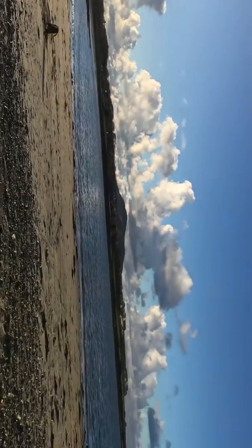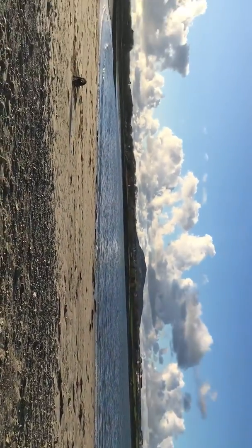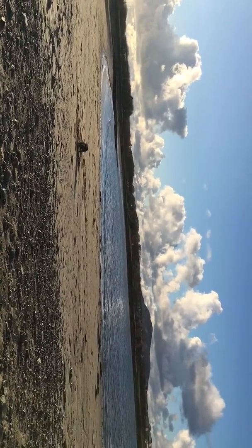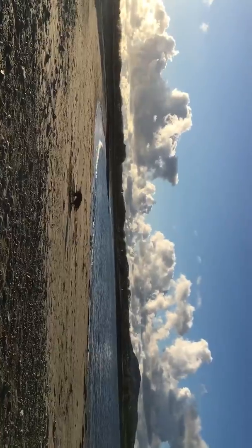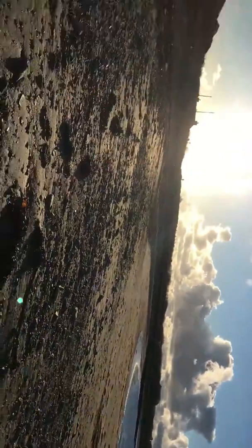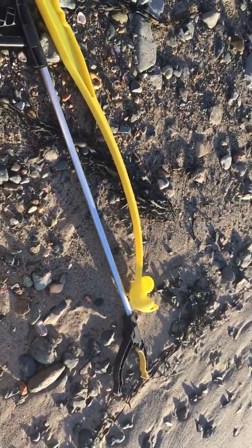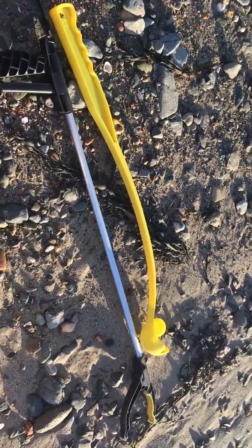So once again, all you dog walkers and people that just walk on the beach, please just grab a bag — it's very easy to do — and pick up some plastic on your way. I've invested in one of these little plastic picker-upper things from Amazon. Great stuff, yeah, it helps your back.